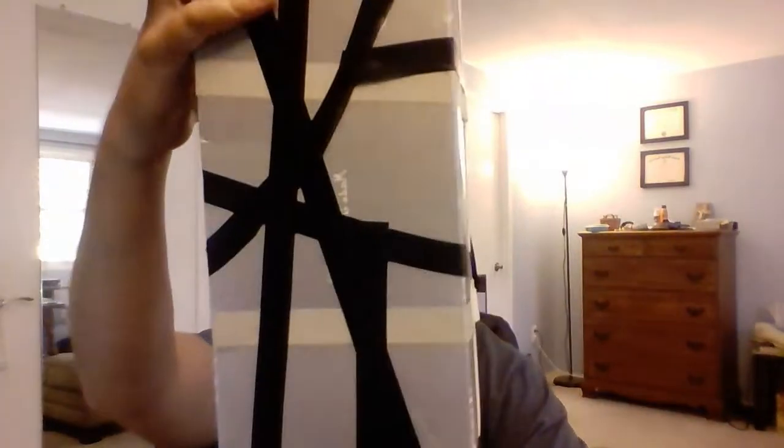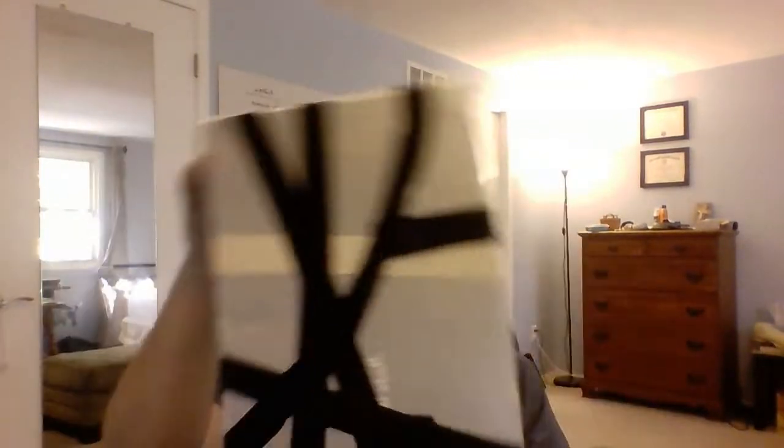Here's the first box. [Box shaking demonstration.] If you want to pause and get ready for the second box, go ahead and do so.